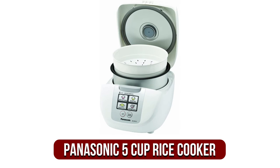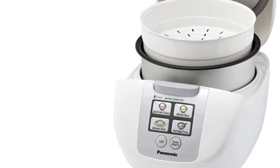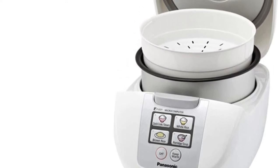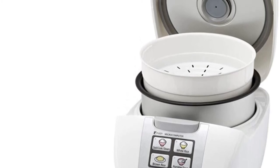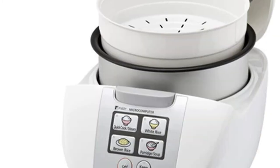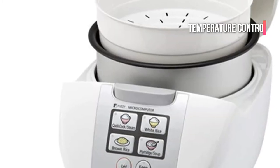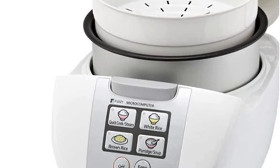Moving up to number 2 is the Panasonic 5-Cup One Touch Rice Cooker. Technology is constantly evolving, and the most recent advancement involves induction cooking. In lieu of using conventional heat, the Panasonic SR-DF101 utilizes induction technology. In the cooking pot, the food is heated thanks to an electrical and magnetic current. This results in exact temperature control. You can cook a variety of food items, and variety is always appreciated.